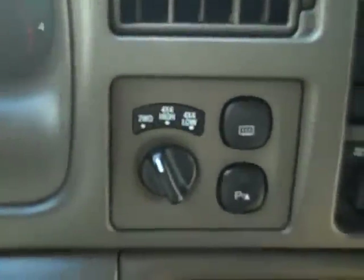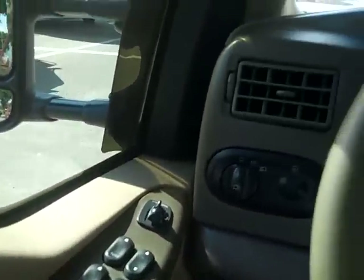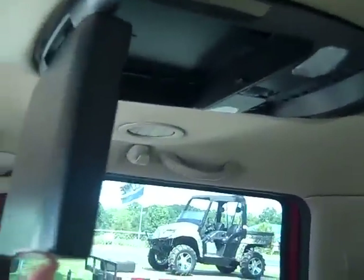It has an automatic transmission with four-wheel drive, a CD player with AM/FM radio. Here's your cruise control. You have power windows, locks and mirrors, a power driver's seat, front airbags, and if you look up here, you'll see that you have a drop-down DVD player.